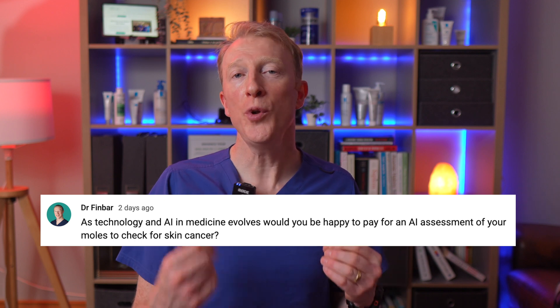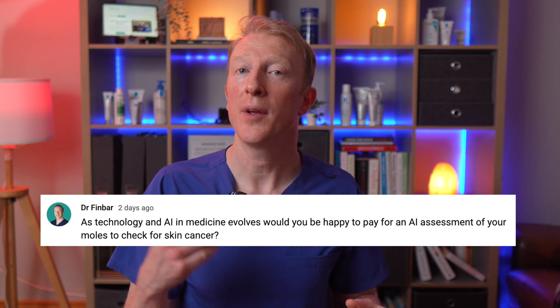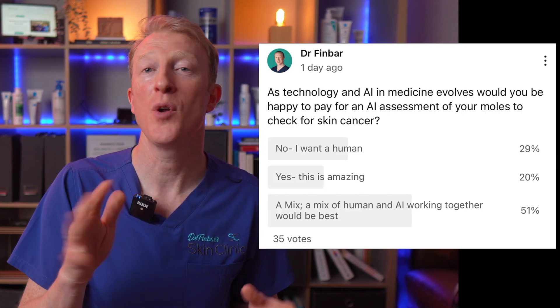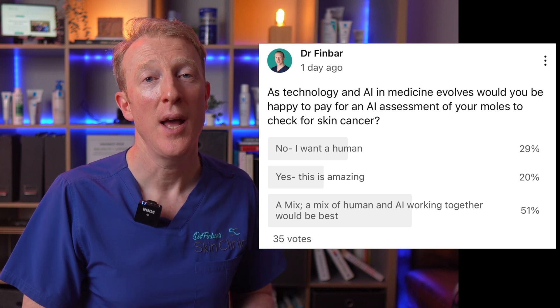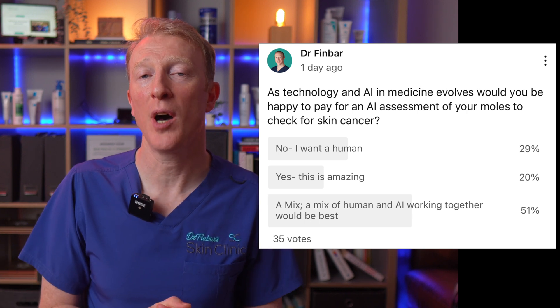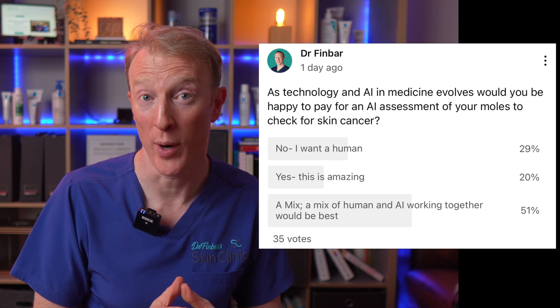Before we look at options four and five, let's look at the results of a recent poll I put up on my YouTube channel. I asked: would you be happy to pay for an AI assessment of your moles to check for skin cancer? Around 30% said no, they want a human. 20% said they think AI would be amazing. But over half said the best option is combining human expertise with AI — and I couldn't agree more. AI is a powerful tool but it's not a replacement. It's more like a sat-nav: smart, fast, and great at pattern recognition, but you still need an advanced driver behind the wheel.